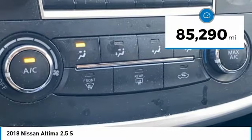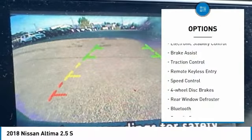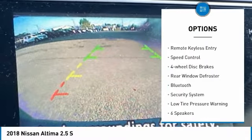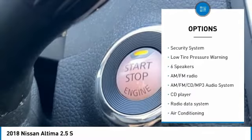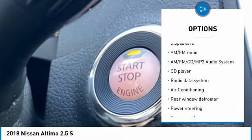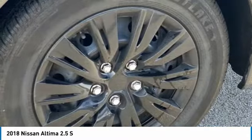This vehicle has less than 90,000 miles. Here are some of this vehicle's great options: electronic stability control, brake assist, traction control, remote keyless entry, speed control, four-wheel disc brakes, rear window defroster, Bluetooth, security system, and low tire pressure warning.